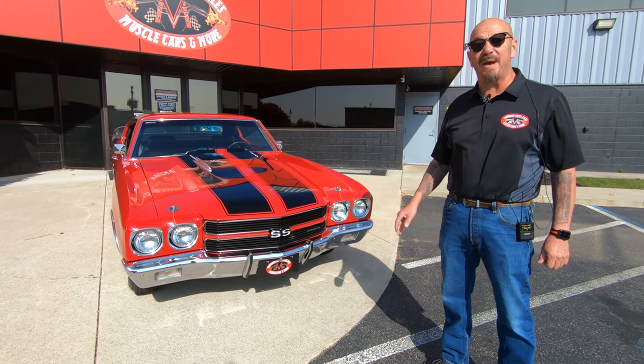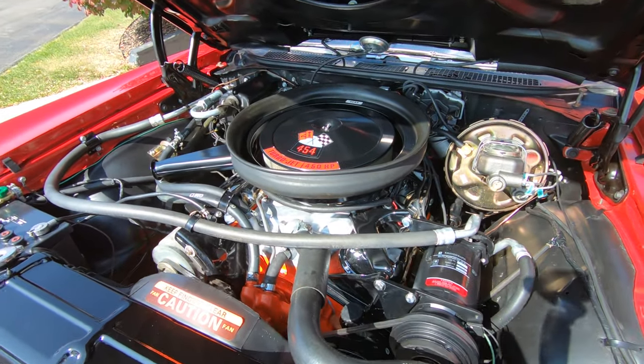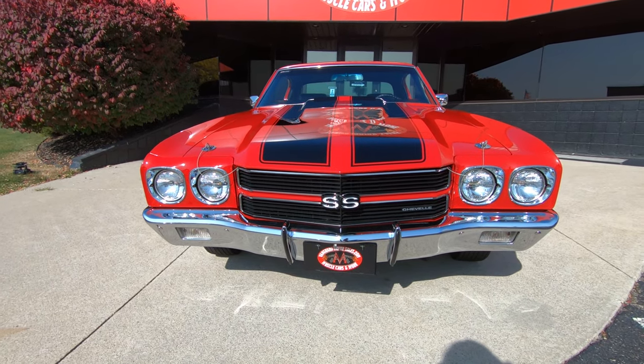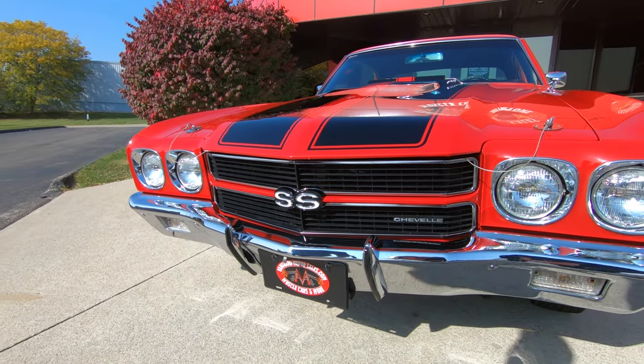Hey guys, it's Greg at Vanguard Motor Sales. I got a beautiful '70 Chevelle with an LS6 power plant under the hood. Take a look at this beauty — red with black stripes looking absolutely gorgeous. The chrome on the front is looking great, we got a great looking grille in there. She is a beauty.